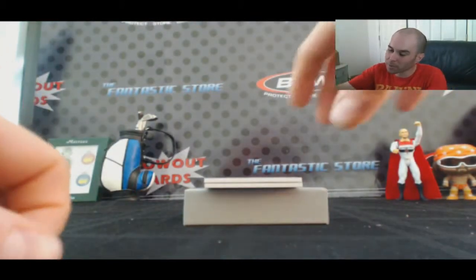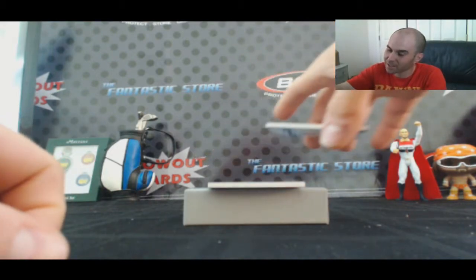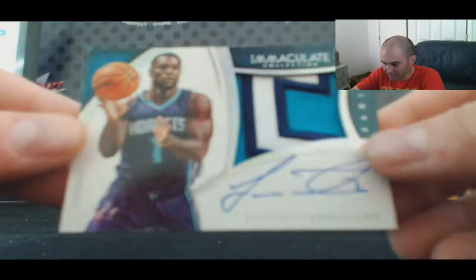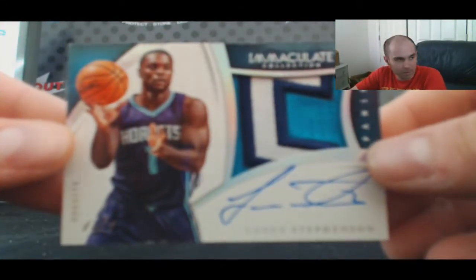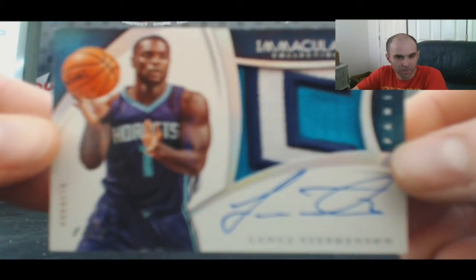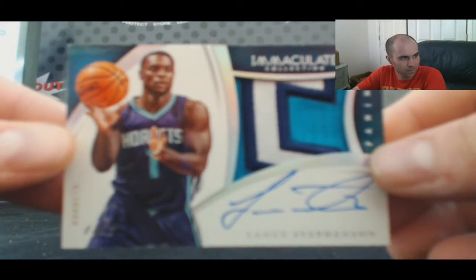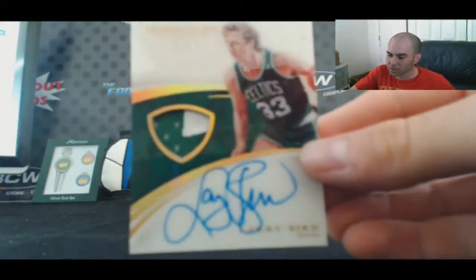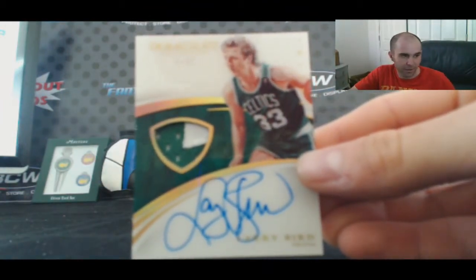And we got a one-on-one premium patch autograph — the second one we've seen today. This is the second Hornet we've pulled today — Lance Stevenson, one of one — goes to Sean K. And we'll finish up with 25 of 33 for the Celtics — Rob C gets a nice piece — Larry Bird two-color patch autograph, acetate variation.